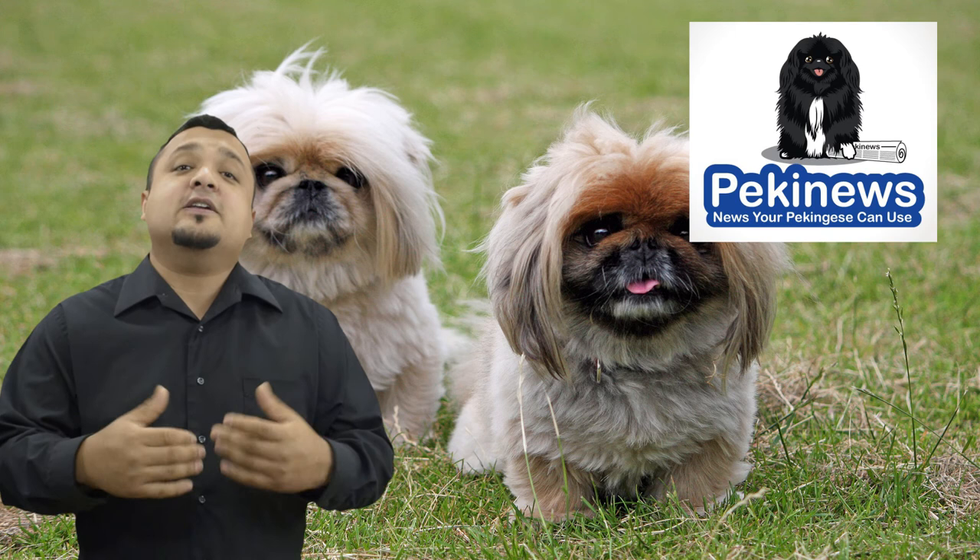The gait: the dog should move with a rolling gait caused by bowed front legs. When it moves, it should do so with dignity. Subscribe to our channel to make your Pekinese the happiest dog on earth.